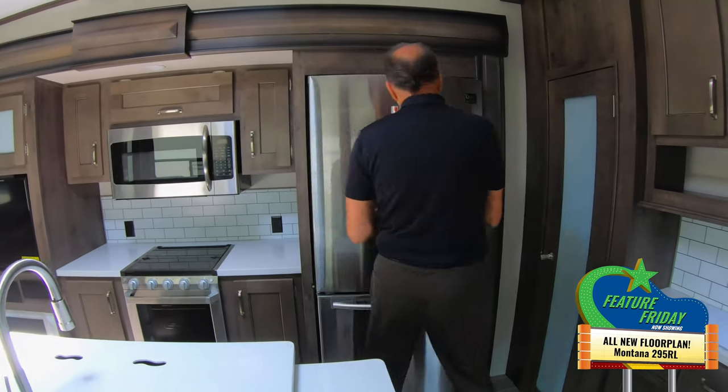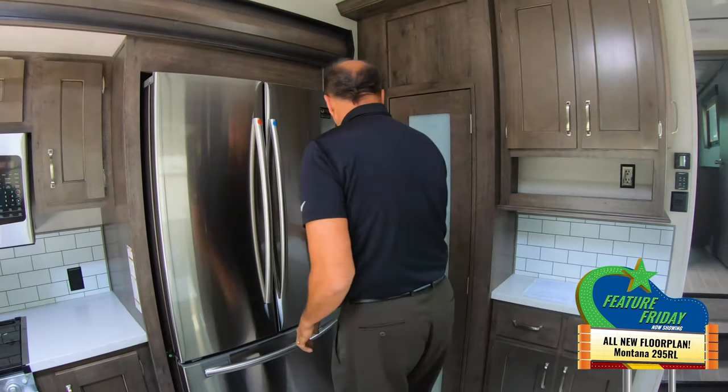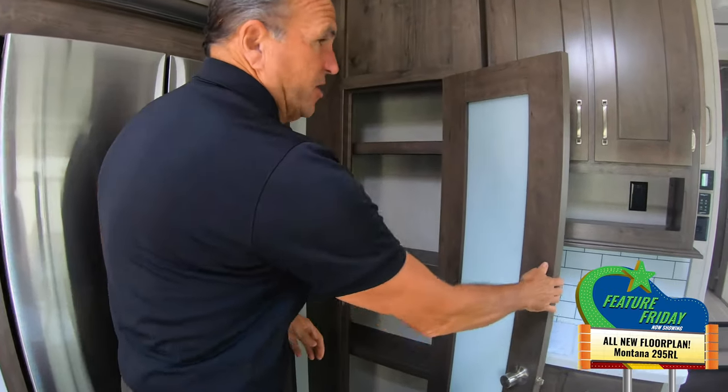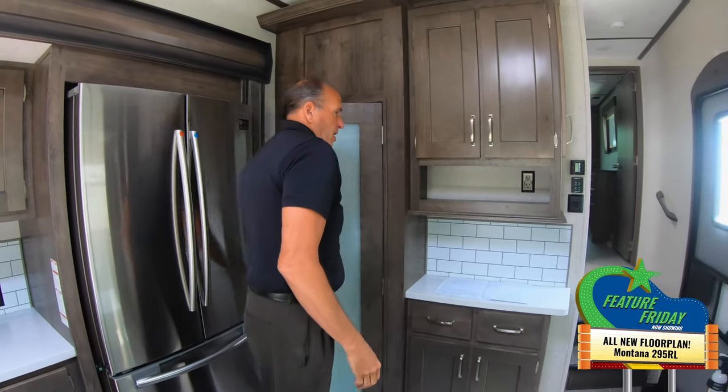Best part is you get a residential refrigerator, so you don't have to leave anything at home when you're traveling. You also have a nice big pantry, so you're well stocked for the road.